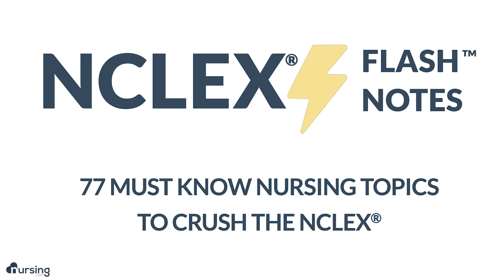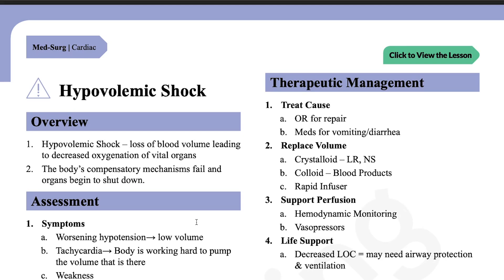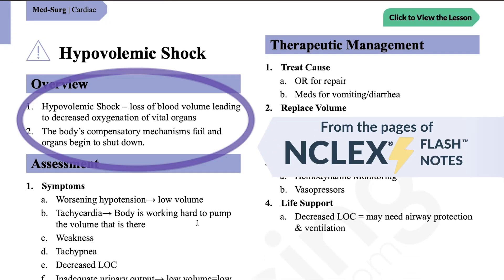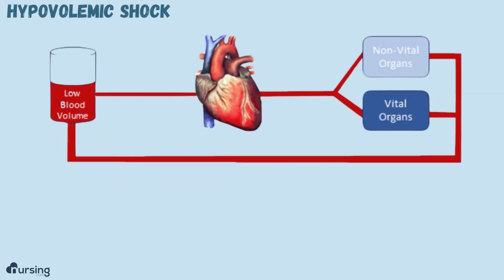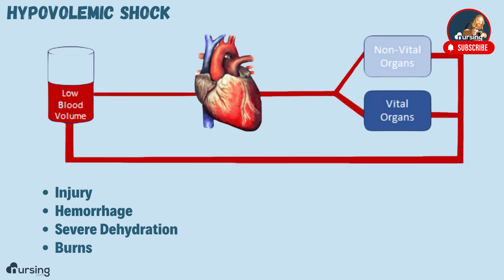We're specifically going to talk now about hypovolemic shock. In hypovolemic shock, the initial insult — the reason organs aren't receiving oxygen — is low blood volume. This could be because of some sort of traumatic injury or a hemorrhage. It could also be due to severe dehydration, or even burns can cause a loss of that circulating volume.